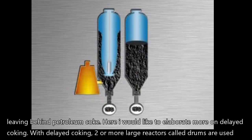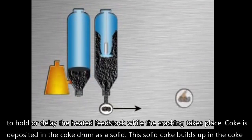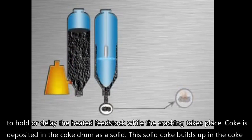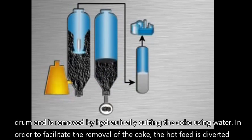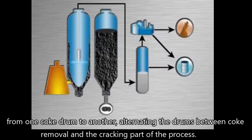I would like to elaborate more on delayed coking. With delayed coking, two or more large reactors called coke drums are used to hold or delay the heated feedstock while the cracking takes place. Coke is deposited in the coke drum as a solid. This solid coke builds up in the coke drum and is removed by hydraulically cutting the coke using water. In order to facilitate the removal of the coke, the hot feed is diverted from one coke drum to another, alternating the drums between coke removal and the cracking part of the process.